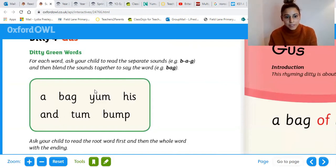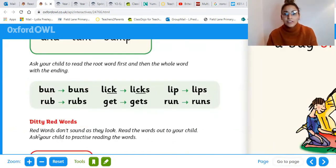We're going to read the separate sounds and then blend them together. So let's start: a, b, a, g — bag. Now it's your turn. You can pause the video and read them through at your own pace. Well done, guys, for reading your ditty green words.